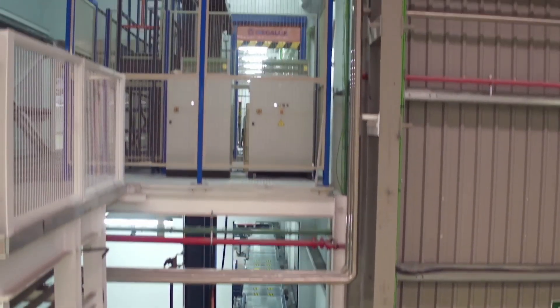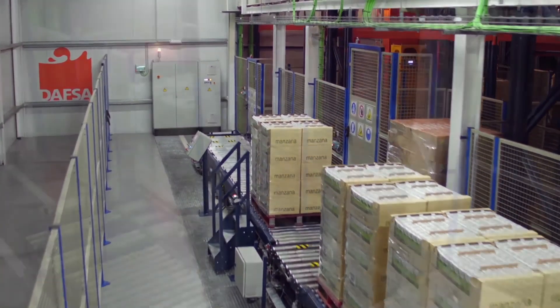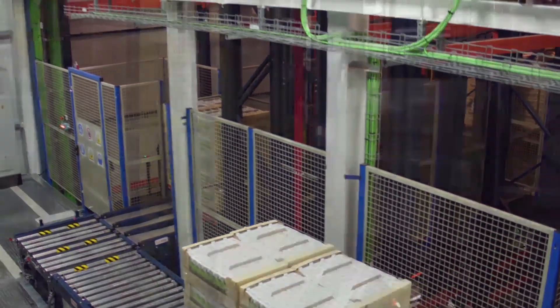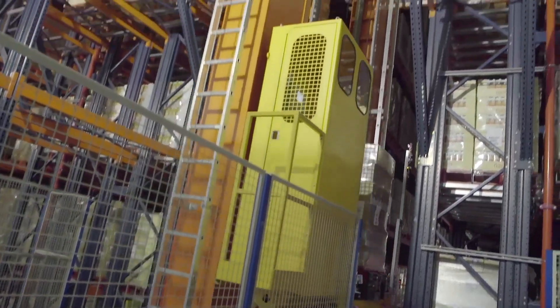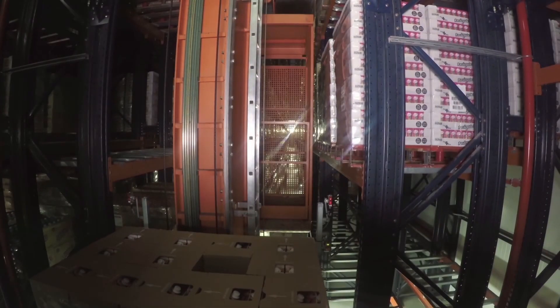The entries are carried out by means of a double vertical reciprocating conveyor that raises the pallets to the upper level. Four stacker cranes then collect them to be placed in the rack location allocated to them.